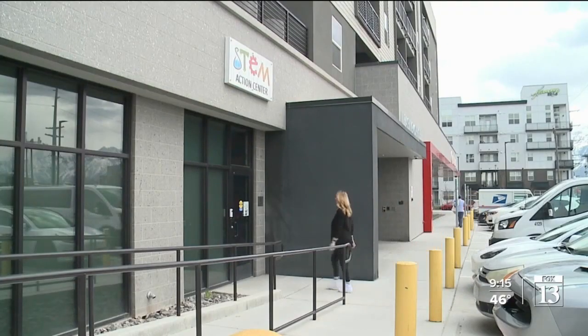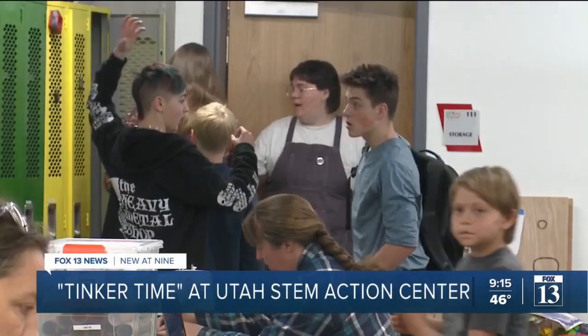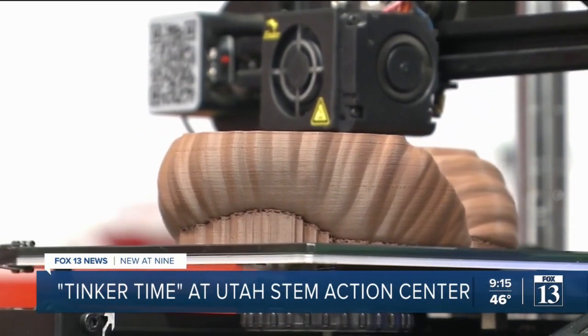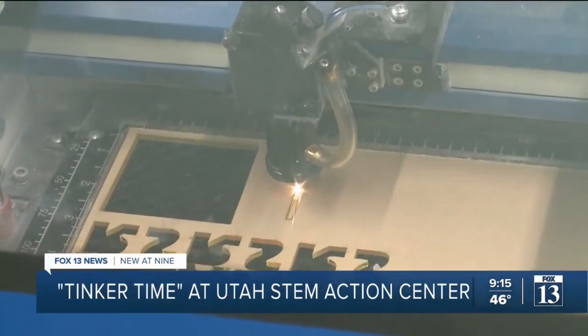Tinkertime sounds fun, but what is it and is it something that could help your family? Utah's Weather Authority Allison Krogan digs in. As soon as I heard about Tinkertime at Utah's STEM Action Center I knew I had to check it out. It's basically a 2,000 square foot workspace called an innovation hub or a makerspace, filled with amazing technology like 3D printers, laser cutters, and staff members and volunteers to help you with projects.